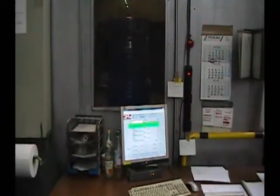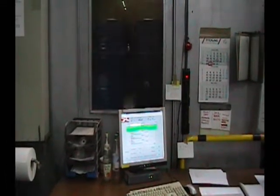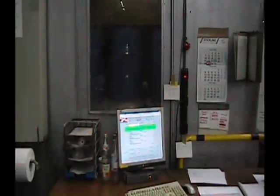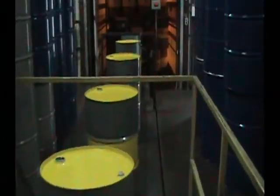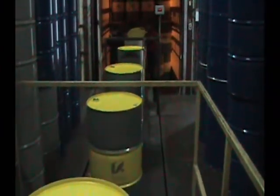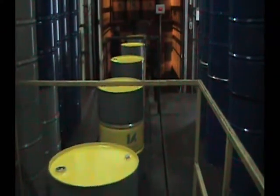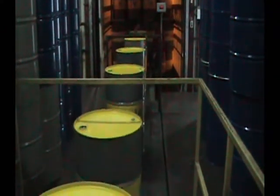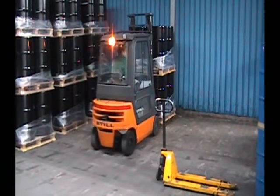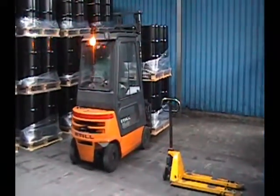This is the MES reporting station where production and scrap is reported. Here are the finished drums coming off the end of the line. Now the drums are packaged and loaded directly onto the trucks for delivery to Greif's clients.